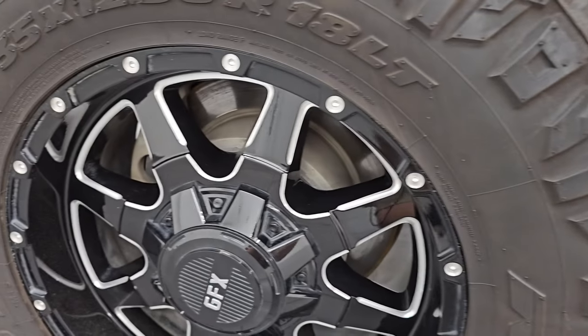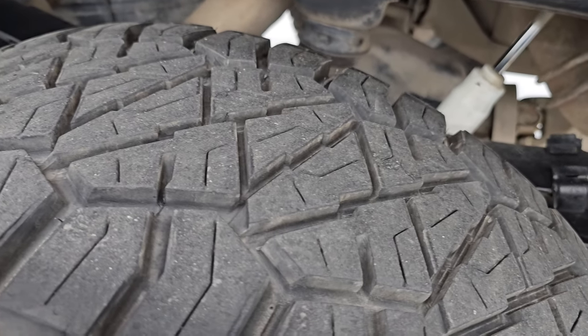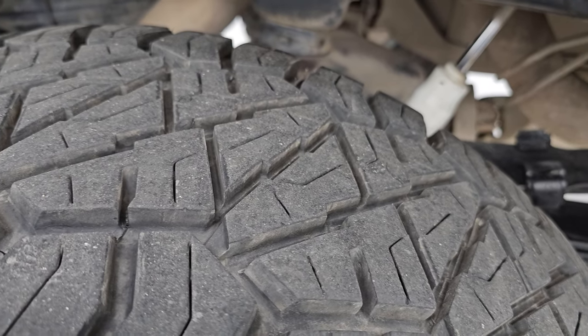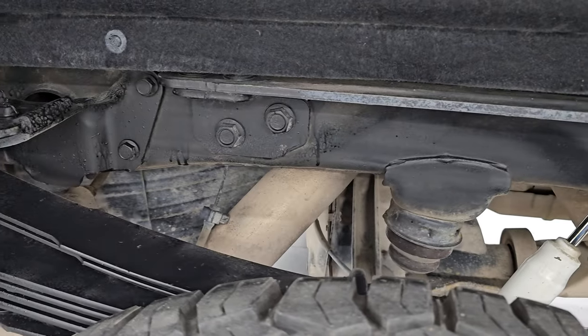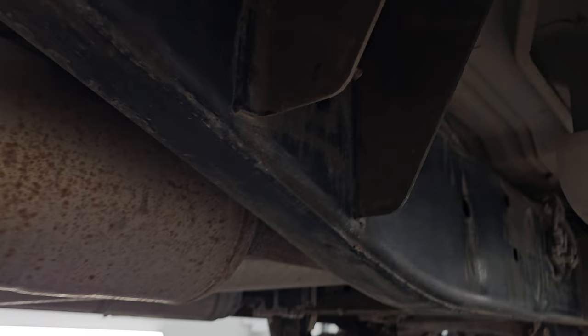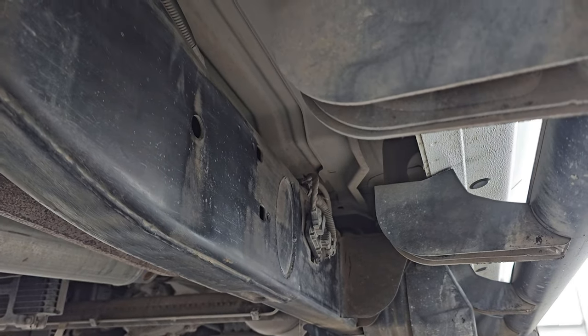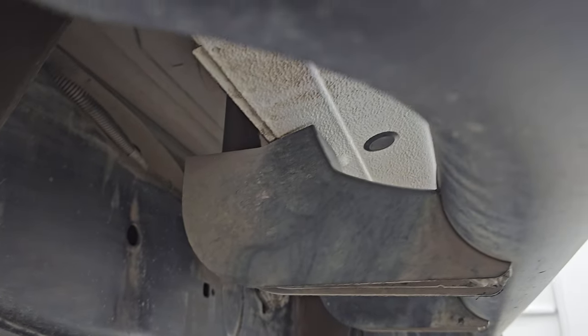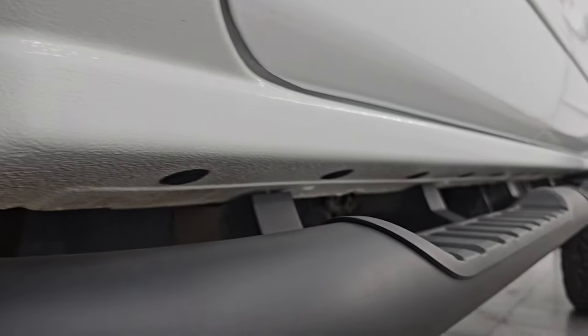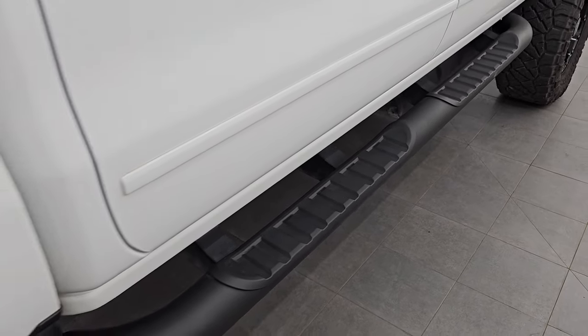This back wheel is in excellent condition as well — no scuffs or scrapes — and the back tires have just about as much tread as the front tires, maybe just a hair less. The frame and underbody are in really nice condition here, and once again other than being a little dusty, she looks really good — very little to no corrosion. The lower rockers all look really good as well. There are some nice factory painted step bars on there.